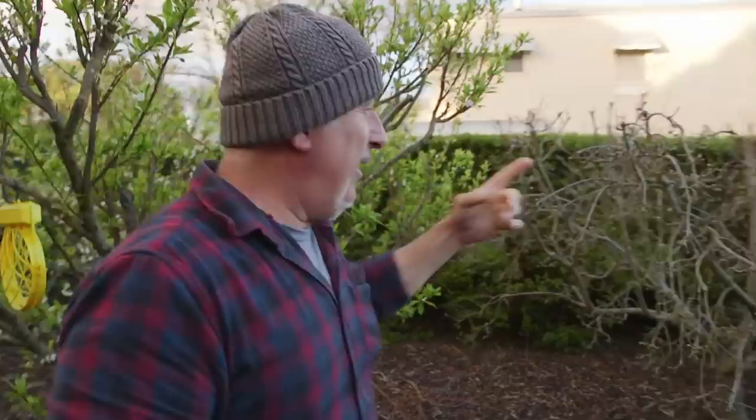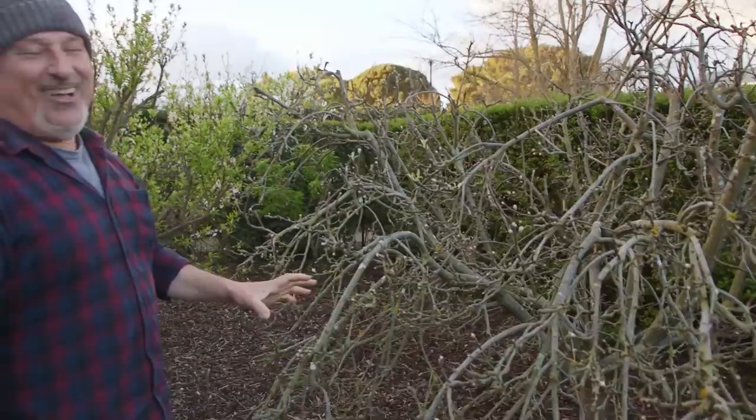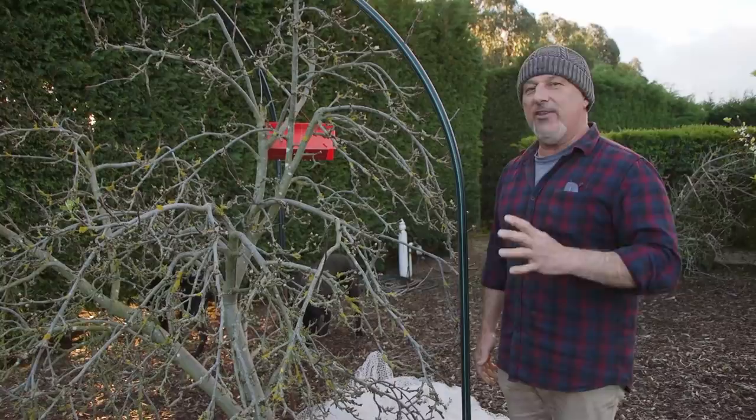Our Granny Smith apple is about to burst out — I know I've got too many fruit-bearing spurs on here but I love seeing a thousand apples on the tree. Codling moth, get ready for it — there is a cycle. This is our Sundowner apple, I think — this is also going to burst out beautifully. We get a literally a ton of it.